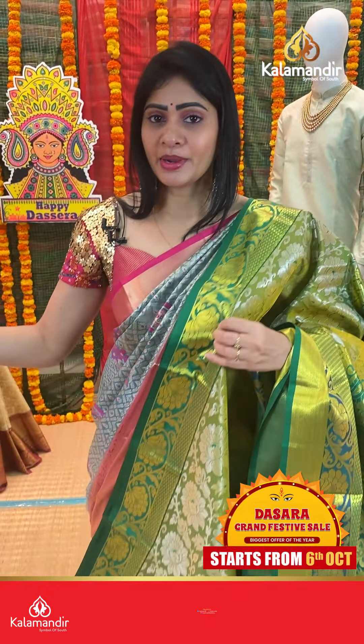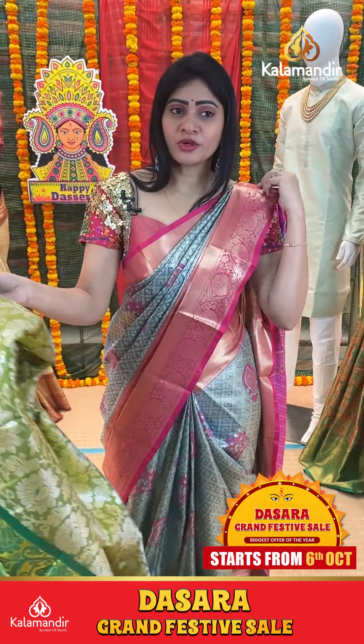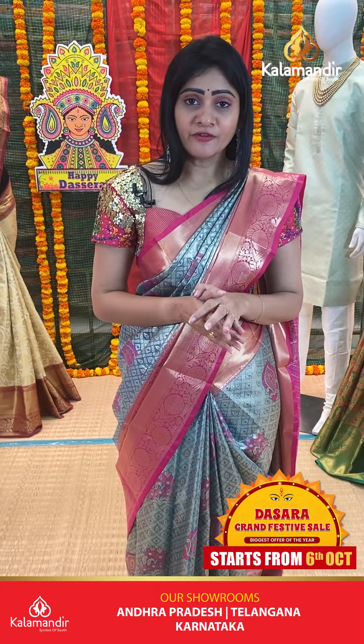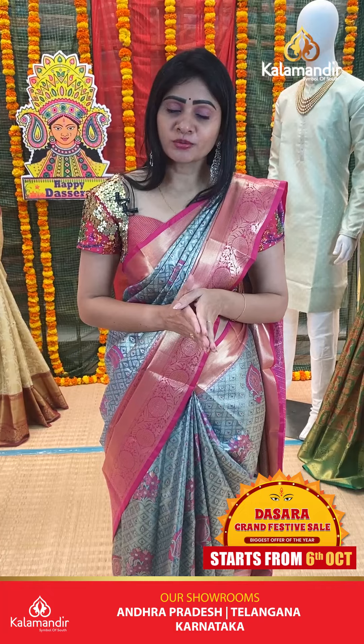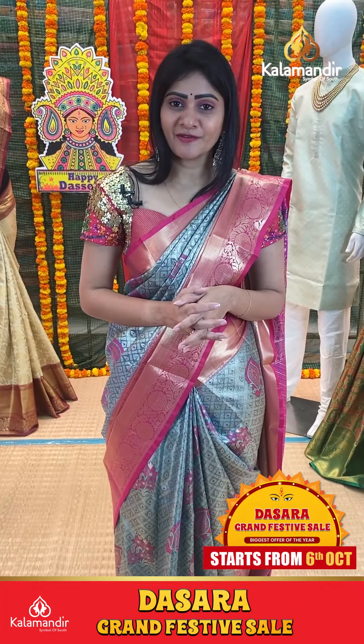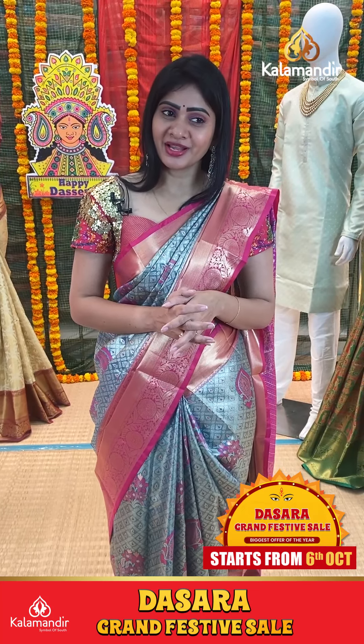We have seen this pattu sarees collection with flat 50% off. All over India free shipping and cash on delivery option and also video calling facility available. If you have any worries, just leave a message on our WhatsApp number, our team will assist you.